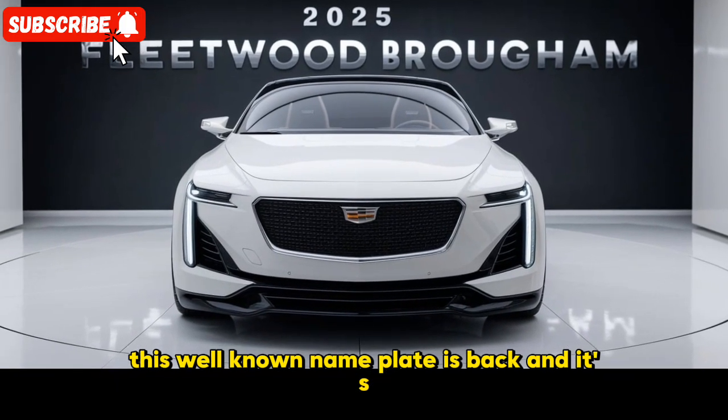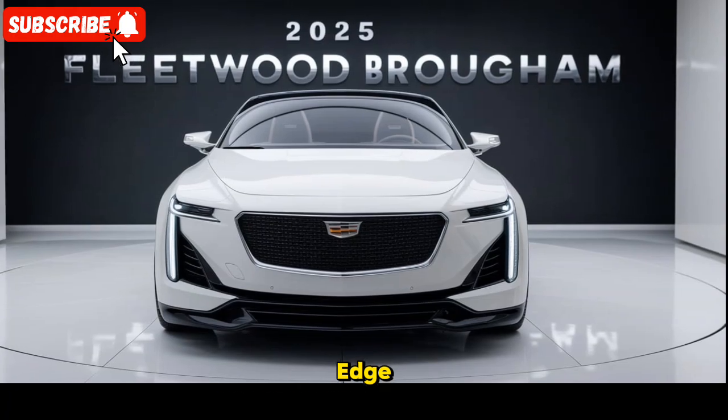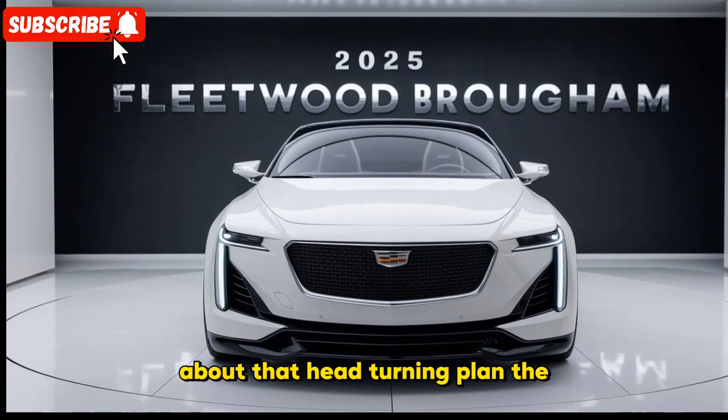This well-known nameplate is back, and it's blending commendable lavishness with cutting-edge development. First and foremost, let's talk about that head-turning design.